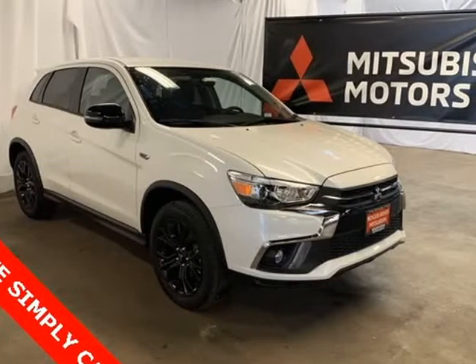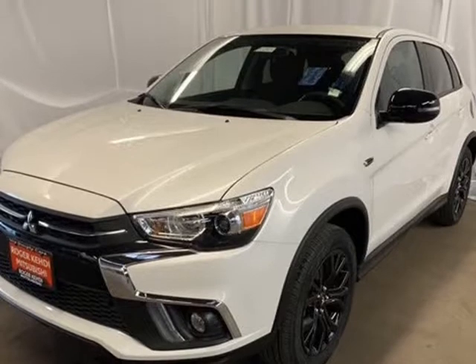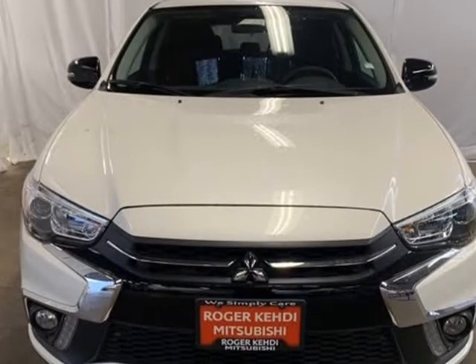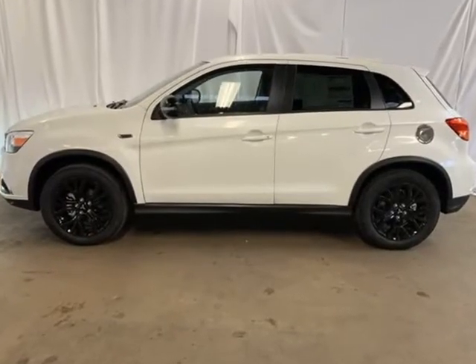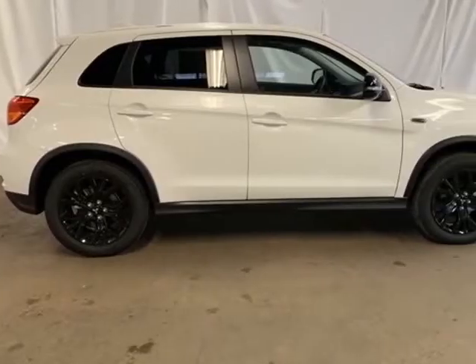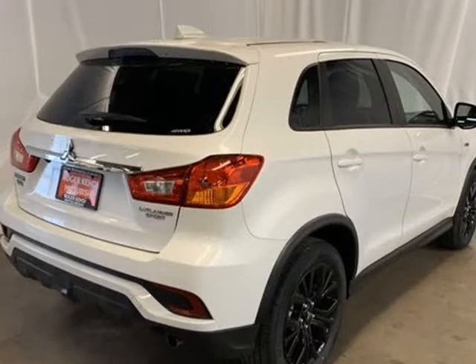This 2019 Mitsubishi Outlander Sport is brought to you by Roger K.E.H.D.I. Pearl White 2019 Mitsubishi Outlander Sport 2.0 SP, Forward CVT, 2.0L I4 SMPI DOHC 16V LEV3 ULD, 148HP, 4 speakers, 4-wheel disc brakes.